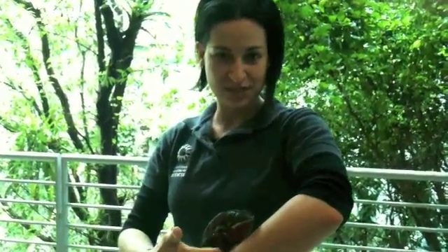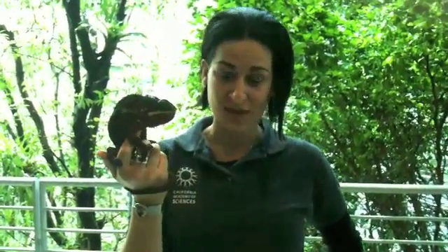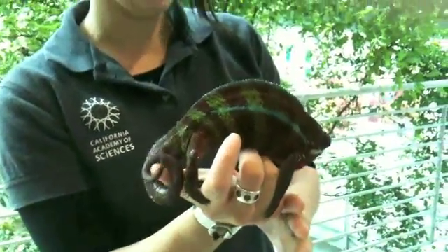My name is Nicole Chaney and I'm a biologist here at the California Academy of Sciences. Today we're in our Rainforest of the World exhibit with our friend the Panther Chameleon. We're actually in our Madagascar gallery, so we have a lot of animals here from Madagascar that are found nowhere else in the world. I wanted to give you guys an up-close look at this guy and show you some of his adaptations for life in the trees.